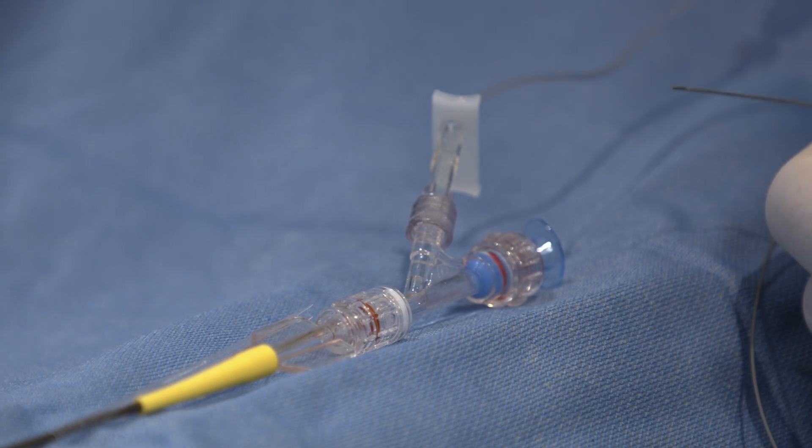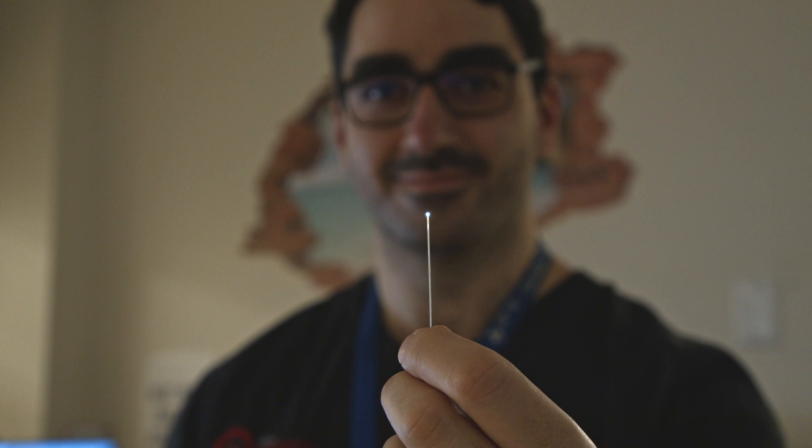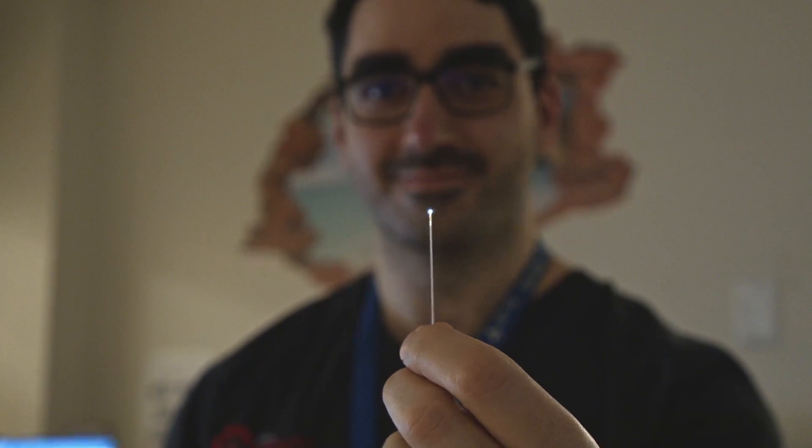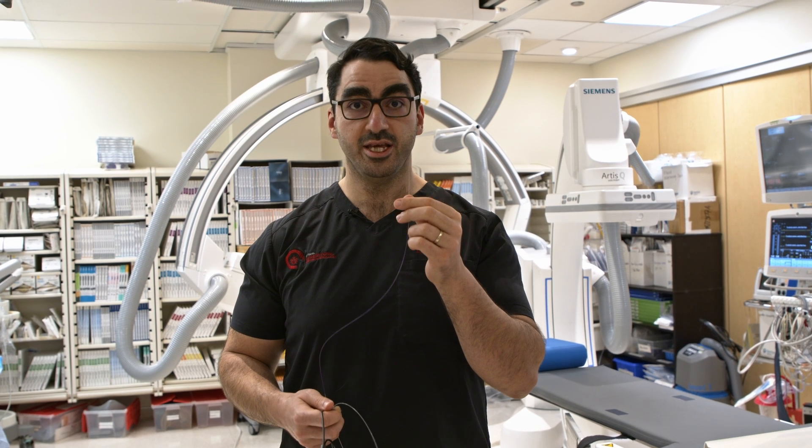That was until very recently when a Canadian company has been able to develop a camera that is small enough to see inside the vessels. This is the camera. It's called a micro endoscope. It's a Canadian-made device. And for the very first time in the world and in history, here at the Ottawa Hospital, we've been able to use this to see inside the vessels of the brain.